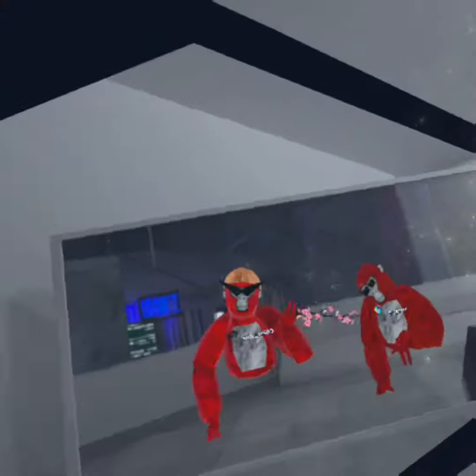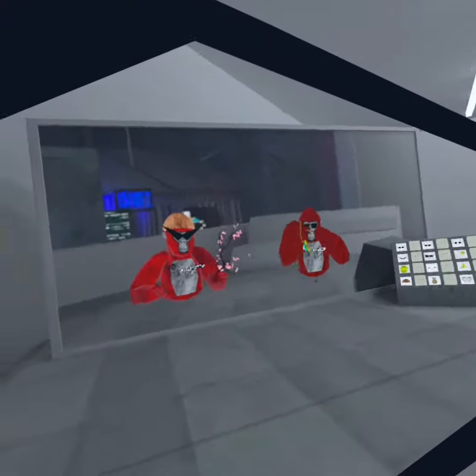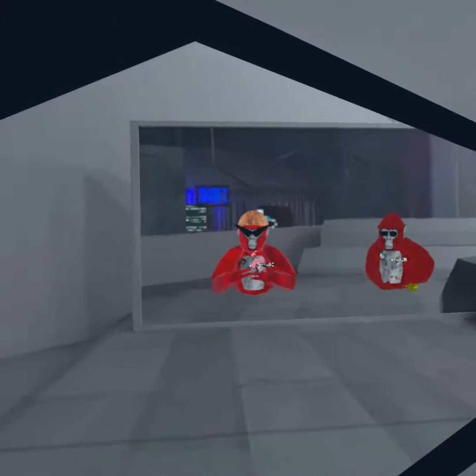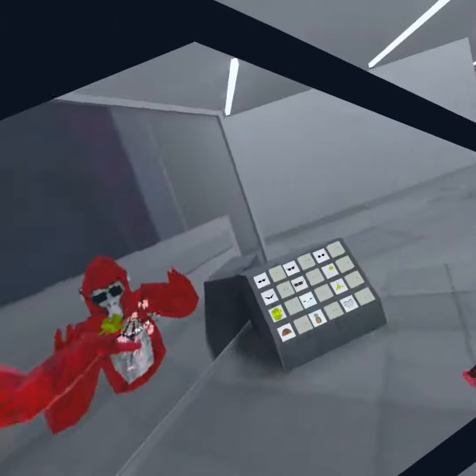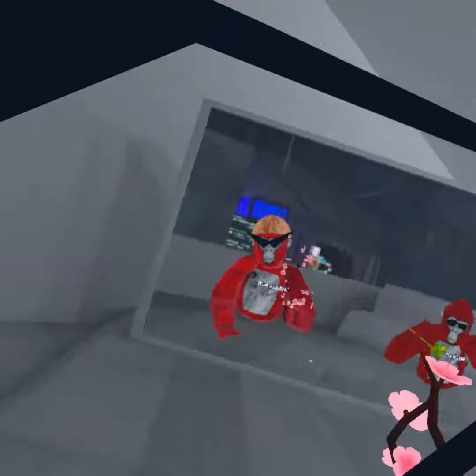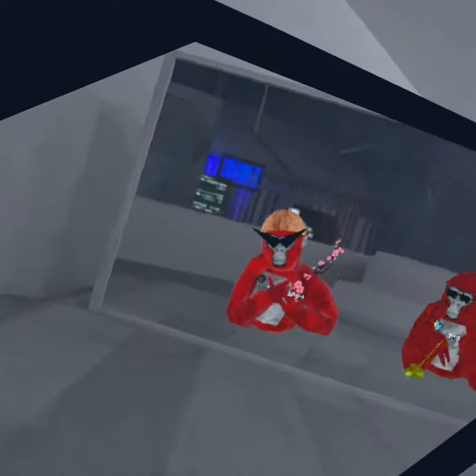Hello everybody, this is part three of Old Taggers — it's Gorilla Tag but old. We bought all the cosmetics and everything, and we just want y'all to rate our fit.